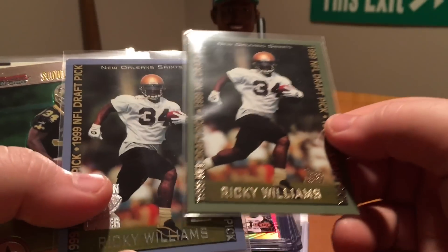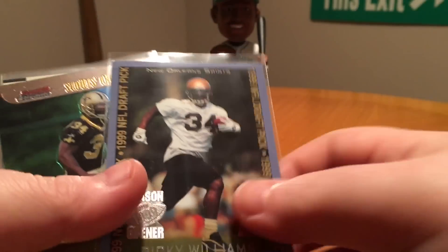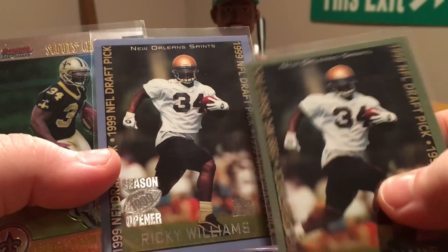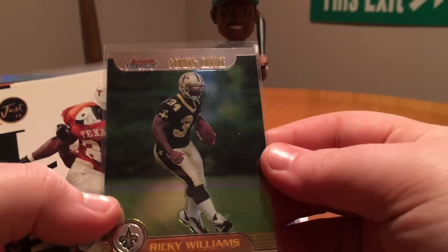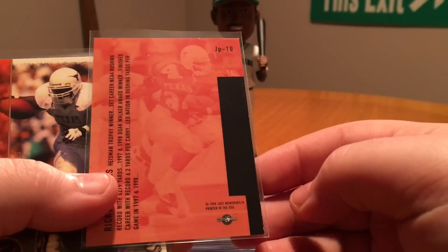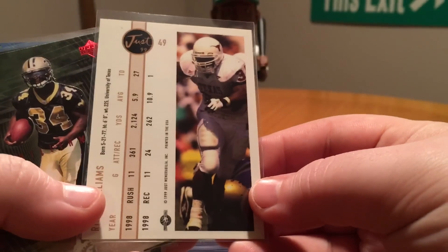Then we got a couple Topps Draft Pick blue and green parallels. I don't think either of them are numbered, but still cool. That's actually a Season Opener — so that's a little bit more rare. We got a Bowman Chrome Scouts Choice. I don't know what set this is, it just says 99, so I don't know — haven't seen too much from that product. This is also from that same product, but it's a nice clean card.